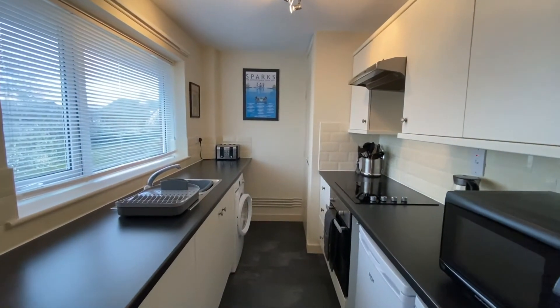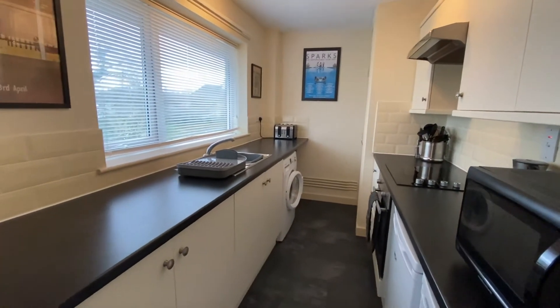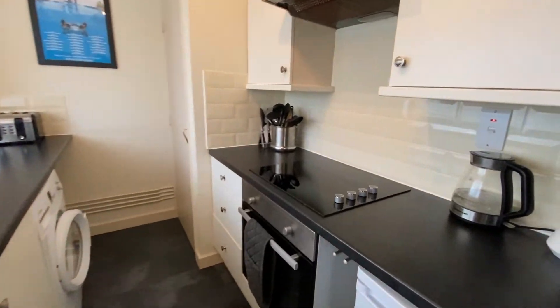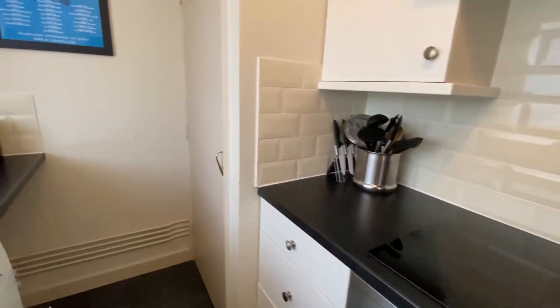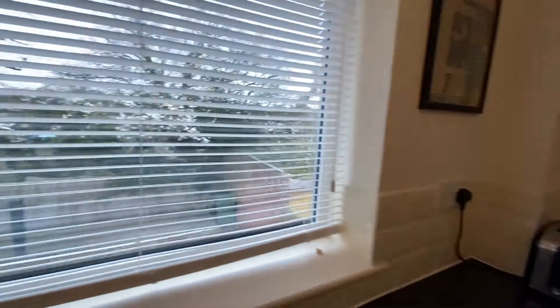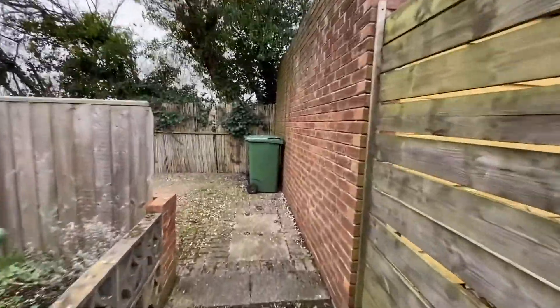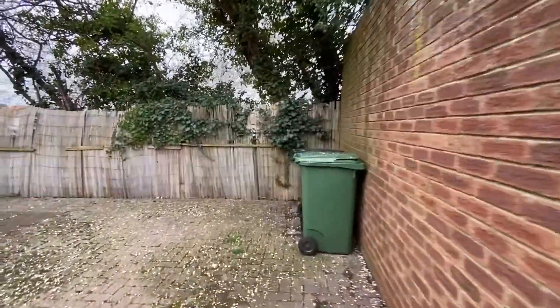This then leads through into a recently refurbished and well-fitted kitchen which overlooks the garden to the rear. The enclosed, low-maintenance rear garden is laid to patio and benefits from extensive screening by mature trees.